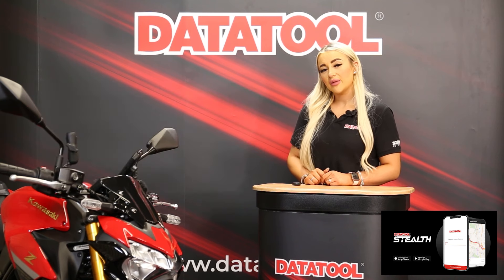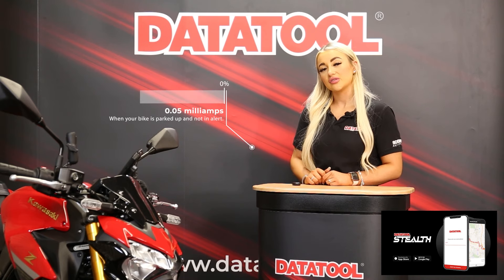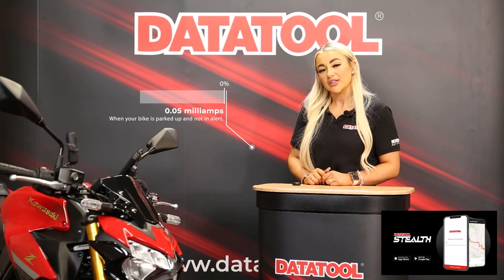You may have read or heard about trackers draining your bike's battery, and while adding any electronic device to your bike will see your battery used more than standard, the Datatool Stealth S5 tracker has been designed to draw such a small amount of power that it is hard to measure.